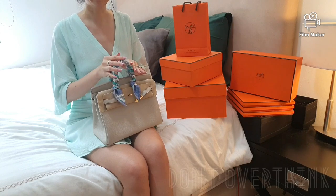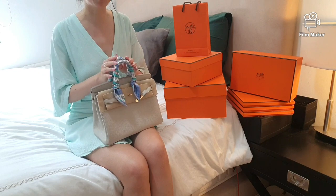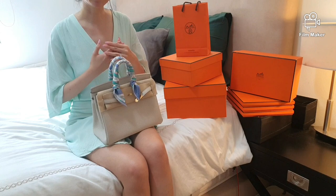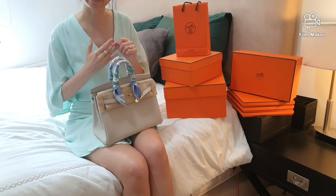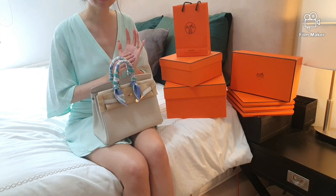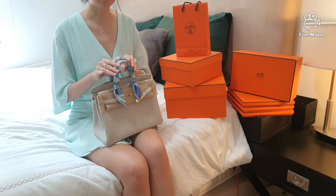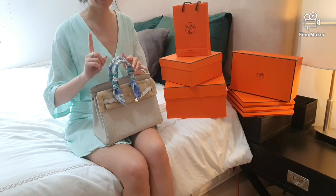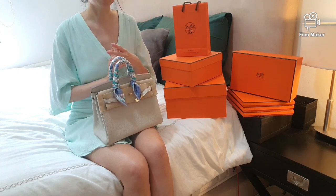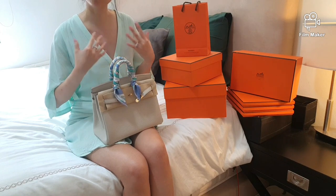Don't overthink and create such a broad wishlist hoping to get anything and everything from the boutique. Some people may try to game the system by creating a wishlist so broad that even the SA may be confused. If you were to keep to only one Hermès bag, you'd really need to be more specific but focused. Be genuine with your preference, state your reasons, and most importantly be yourself.